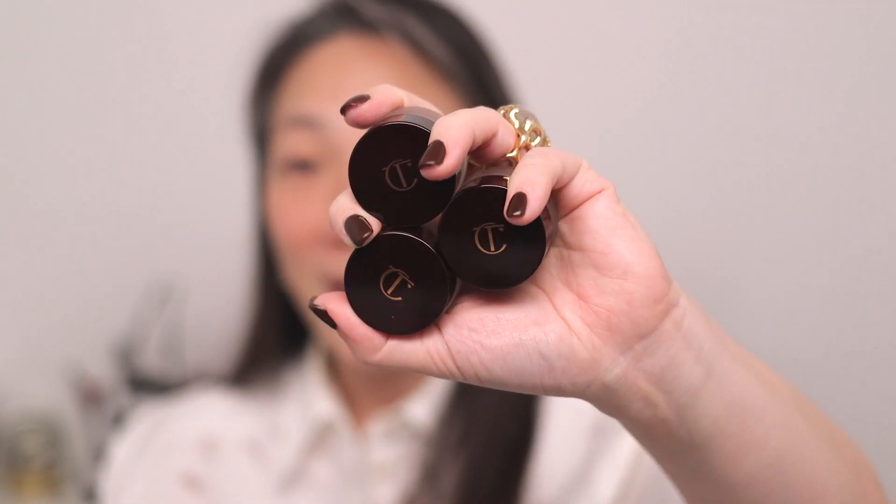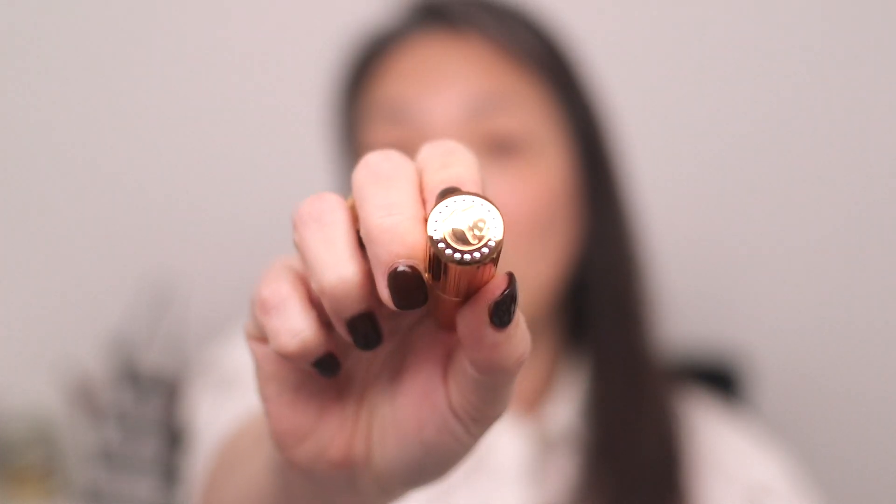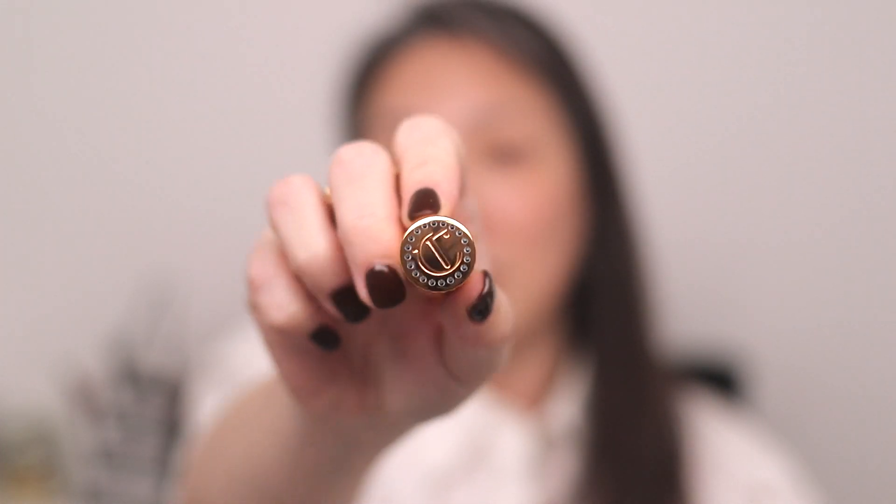Hey guys, today we're going to be trying some new makeup. I got the three new Eyes to Mesmerize from Charlotte Tilbury — I purchased these off her website. I also purchased one of her new lipsticks, this is Island Dream. It actually has a really cool cap with crystals on top. I know she's done that in the past with some limited edition ones.